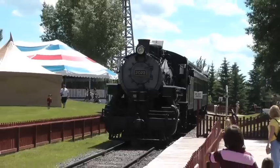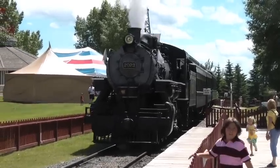Summer — the season of dusty model railroad layouts as people go outdoors to visit their local railroad attractions and tourist attractions they run into on their holidays.